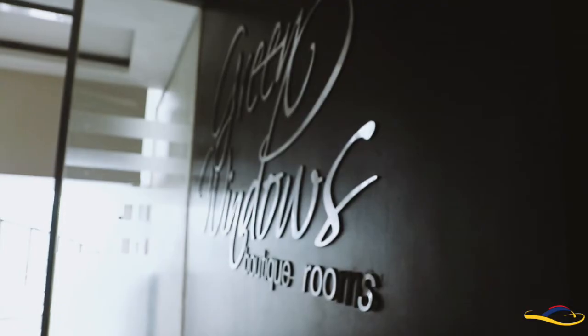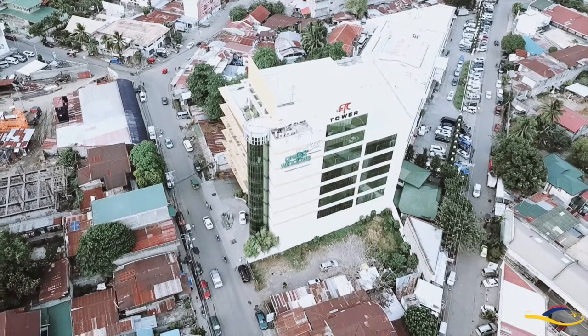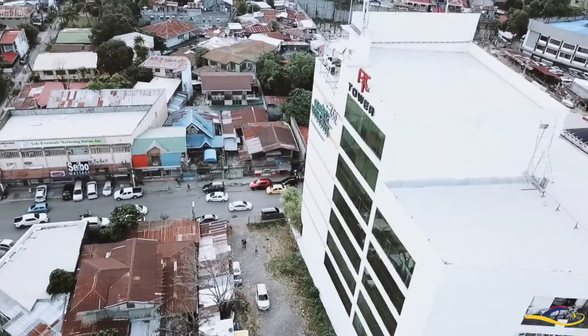We invite you all to stay at Green Windows Hotel, located here at Mt. Apple Street, Davao City. It's right behind Cosmopolitan and right beside Davao Doctors Hospital. It's located at FTC Tower, the 5th floor.